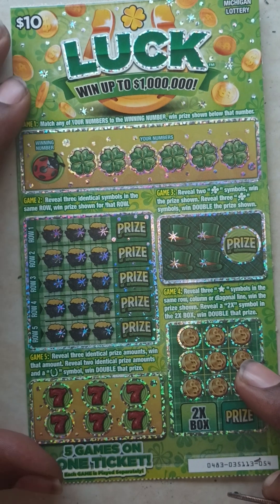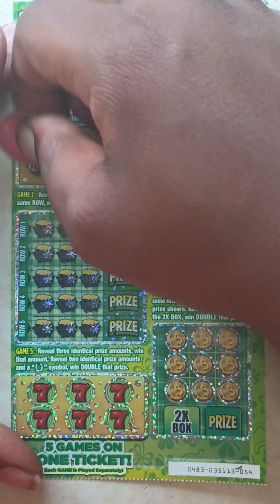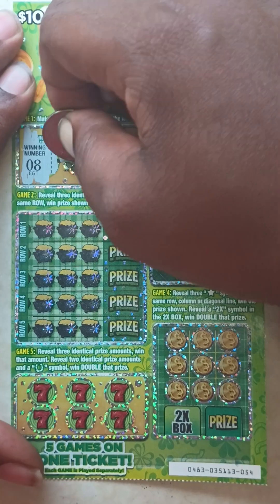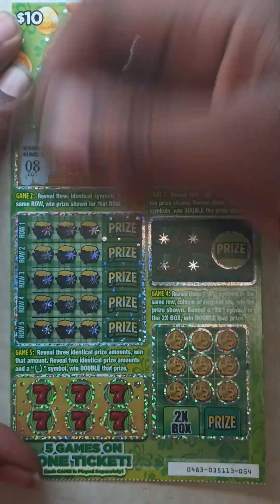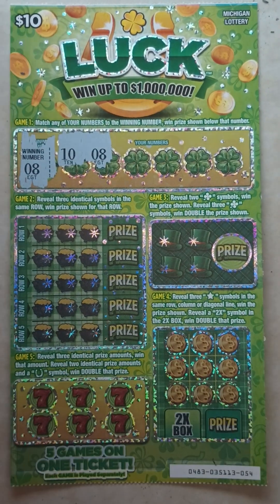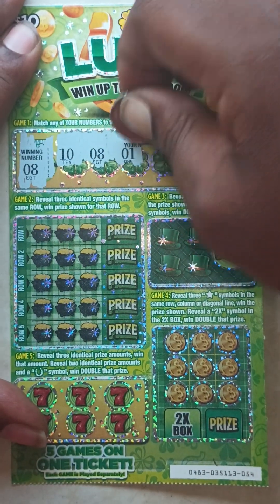Ticket number 54. Winning number is 8. Your numbers: 10, 8 — yes! Got a matching 8, that's what I'm talking about! New $10 luck ticket with a matching 8. Let's continue. Next number: 1.